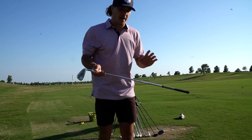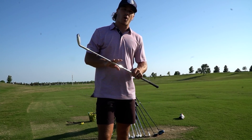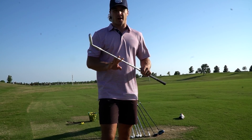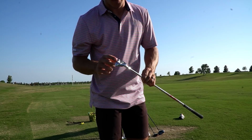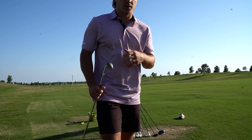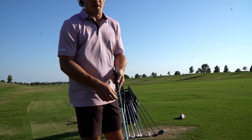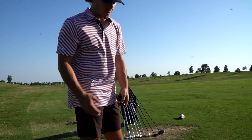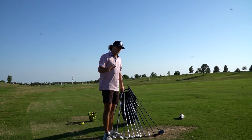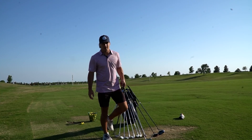Moving on to my irons — I made a little mistake so I have to correct that real quick. I have the Modus Pro 120 X-Flex in my wedges and my irons. For my irons, I am hitting the Callaway Apex Pros, the forged. My irons go from four iron to pitching wedge, and I have three wedges. I have the standard Golf Pride grip with no extra tape — that's just the way that I like it. Four iron through pitching wedge with my irons.